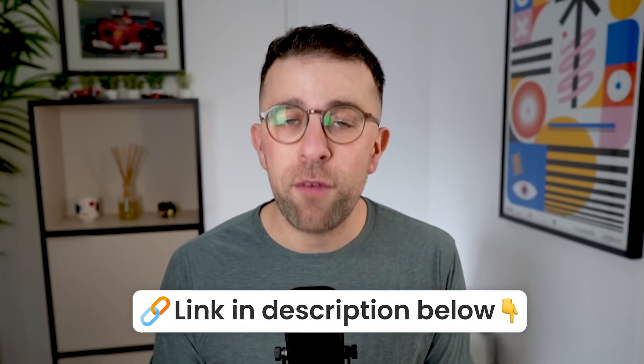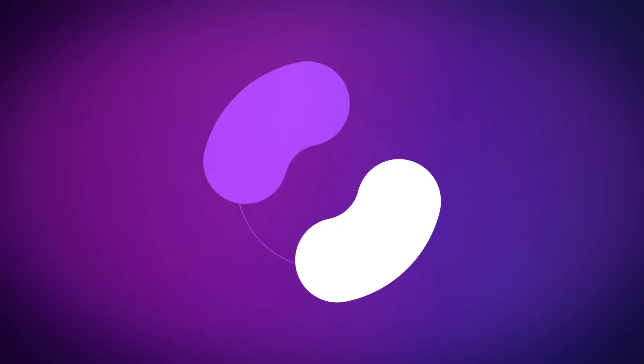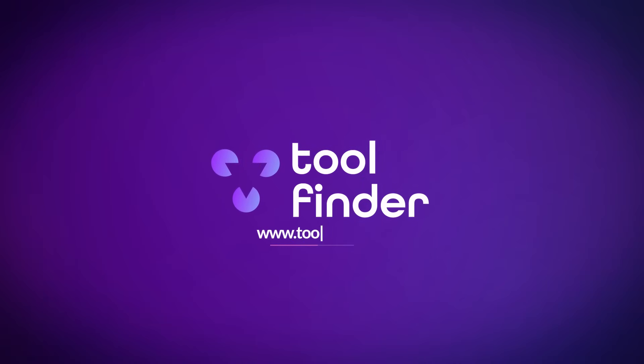Akiflow is most popular for busy professionals and founders, and you can find it linked below. Sponsors like this help us bring videos to life, as well as supporting Tool Finder. But as always, our recommendations are based on genuine editorial opinion, so you can find our full list below.